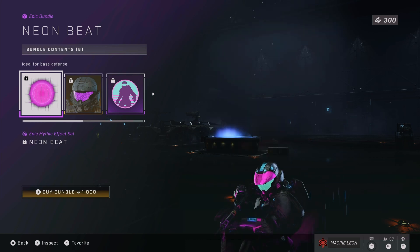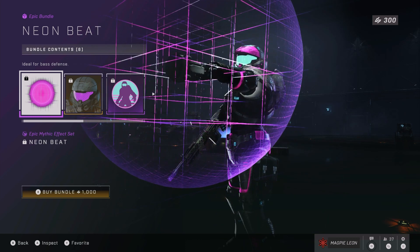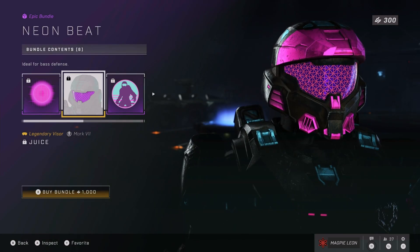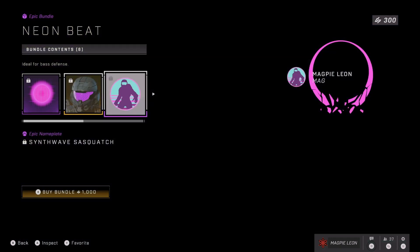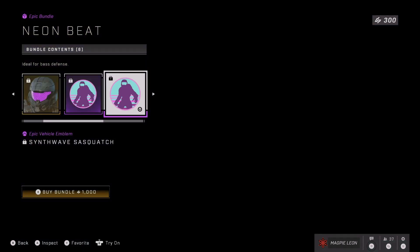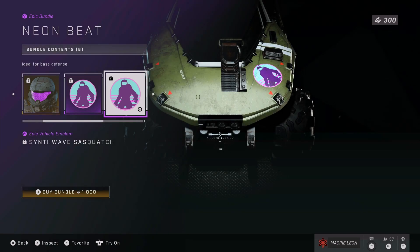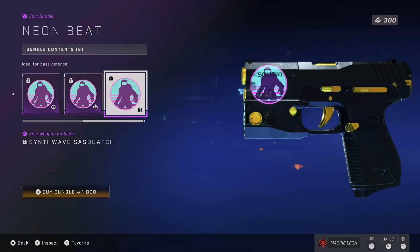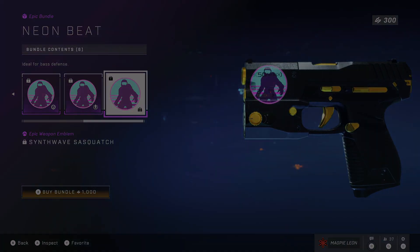You also get the Juice Legendary Visor, which I think we've seen before in one of the promotional images showing the different customisation arc. It's a really cool visor — this sort of pink and purple one, again looking very neon and very retro, like something from Tron. And then you also get the Synthwave Sasquatch Epic Nameplate and Emblems, which is definitely one of the better emblems in the game and one I'd probably use.